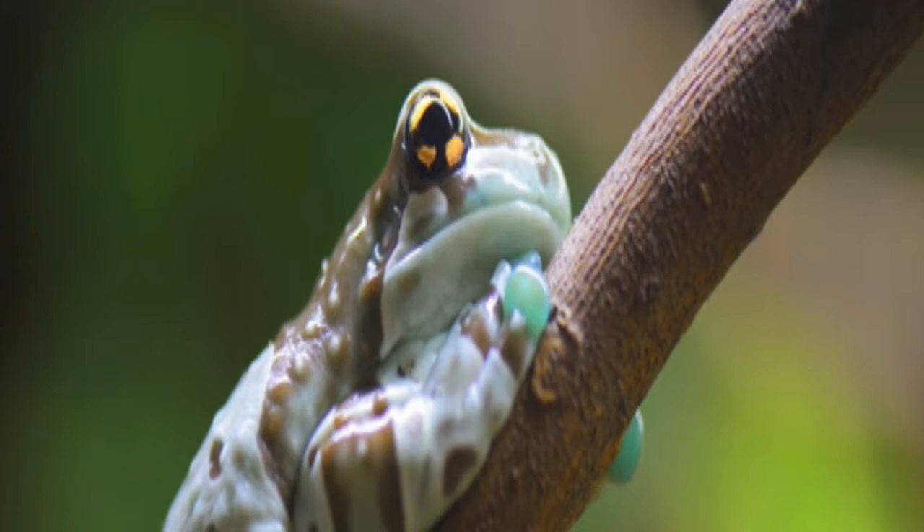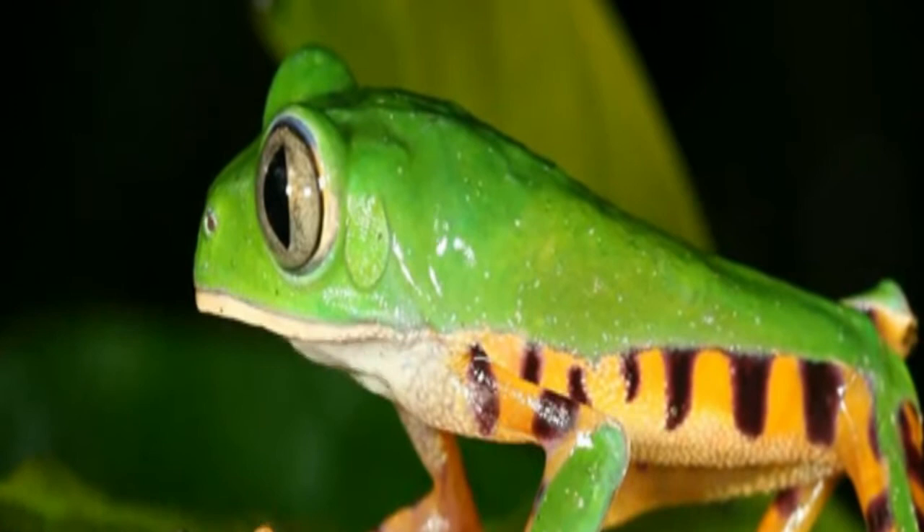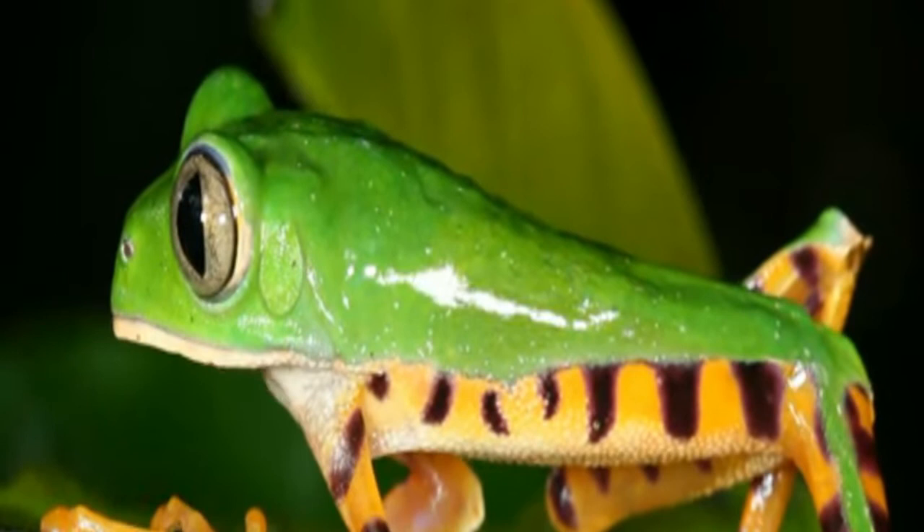Tiger Frog. The tiger frog was discovered in 2007 in southwestern Colombia. Little is known about the frog except that it is not believed to be toxic; rather, with its bright coloring, the frog seems to be mimicking other poisonous animals to deter predators. This gorgeous frog is threatened by the destruction of the forest where it lives.